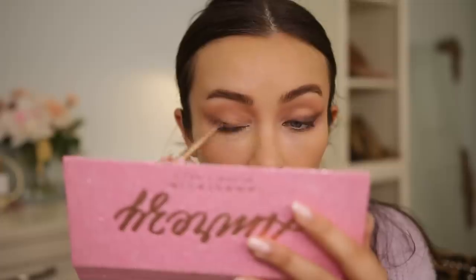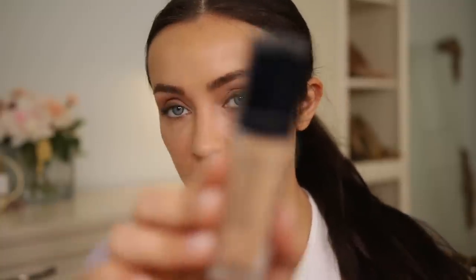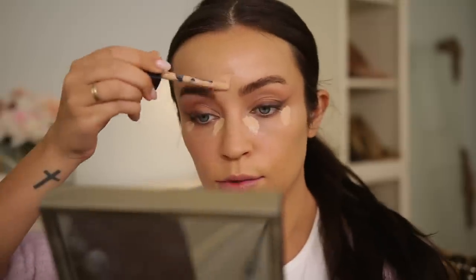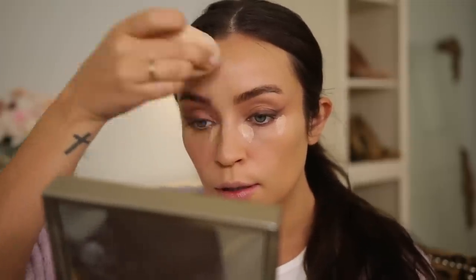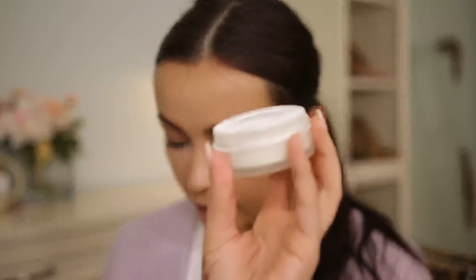I switched to a pencil brush from Makeup by Mario because it's a little bit easier. Before I finish up the eyes I wanted to add some concealer — this is the Dior Forever Correct Concealer. You really don't need a lot, so I'm just putting some on the inner corner, some on the outer corner, and a little bit out here. Then I'm going to set that with my ILIA Soft Focus Powder.